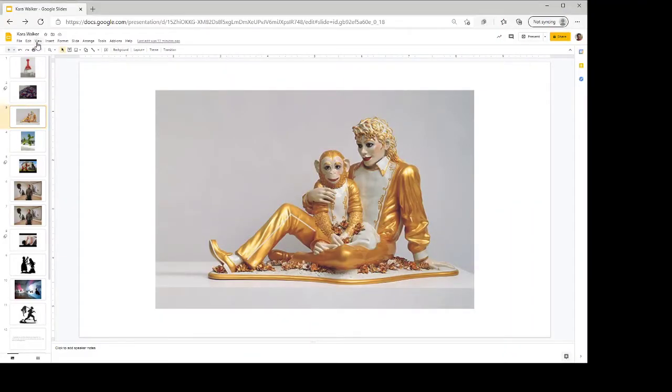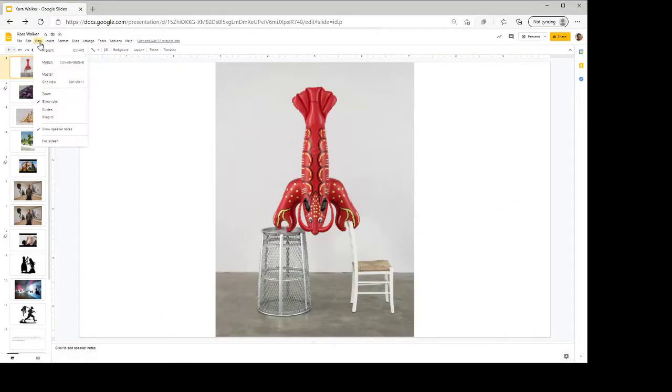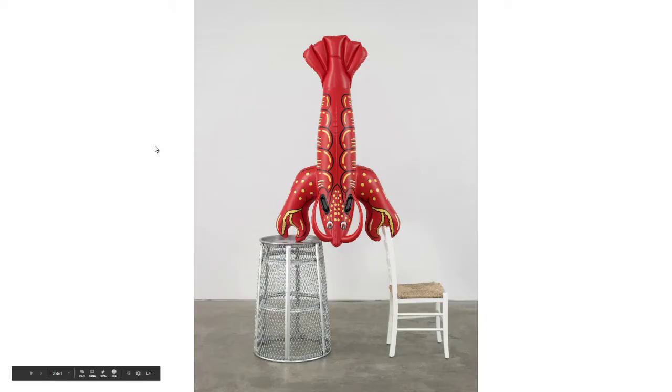We're going to start by looking at the artwork you were supposed to critique for homework. To critique, we need to describe, then analyze, then interpret — analyze and interpret work together for you guys because you don't have a lot of background information — and then finally judge.